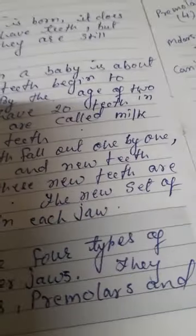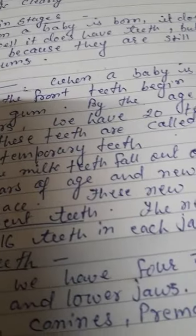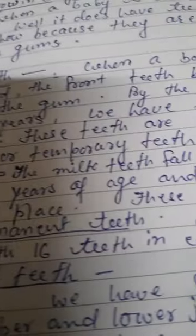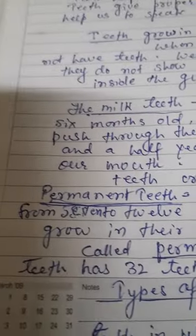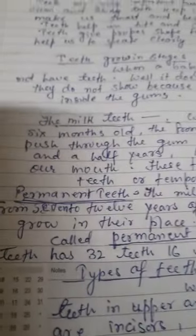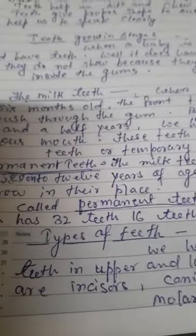These are called milk teeth. When a baby is about six months old, the front teeth — called incisors — begin to push through the gum. By the age of two and a half years, we have 20 teeth in our mouth.